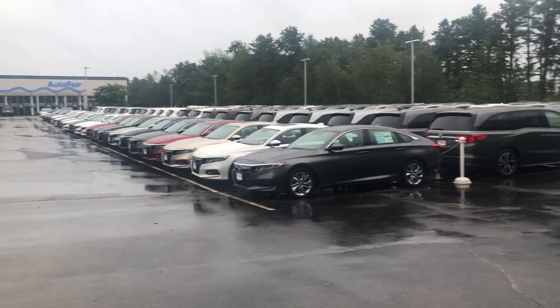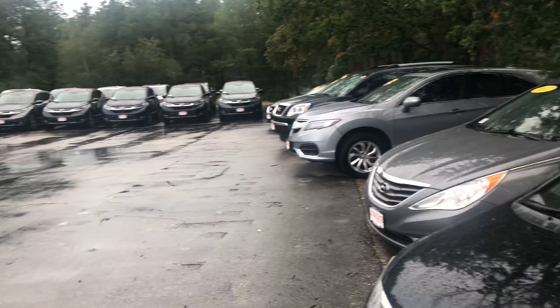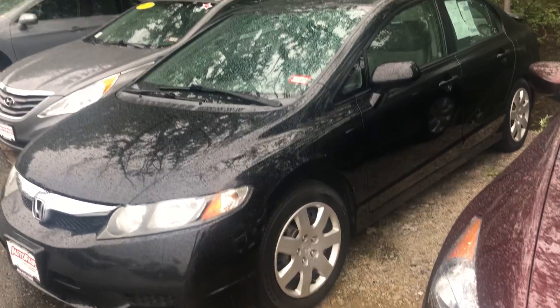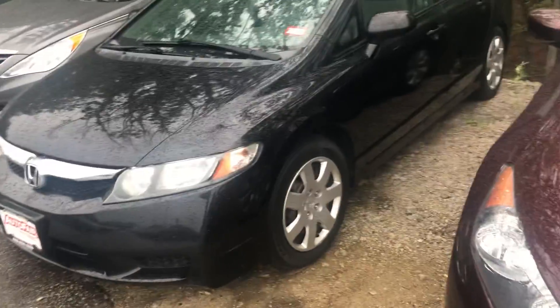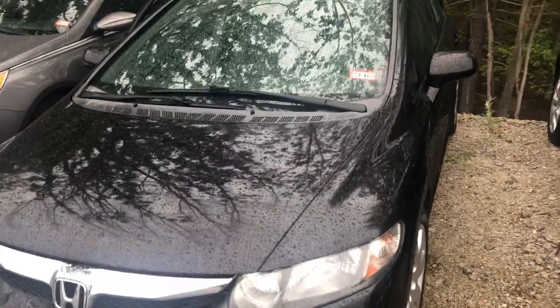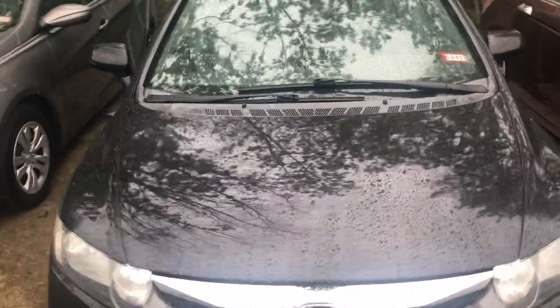Hey there Jessica, this is Bob Black over at Auto Fair Honda in Manchester, New Hampshire, with a quick video walk-around of a 2010 Honda Civic LX. This is a manual transmission, black with gray interior.